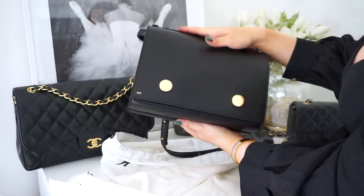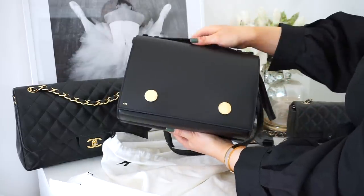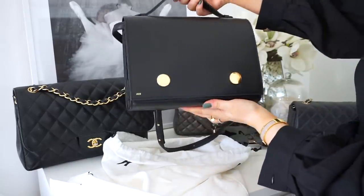Definitely check out RSVP — they have beautiful colors, exotic leathers, and the quality is really good. I'm very impressed. I can't wait to style this bag up!